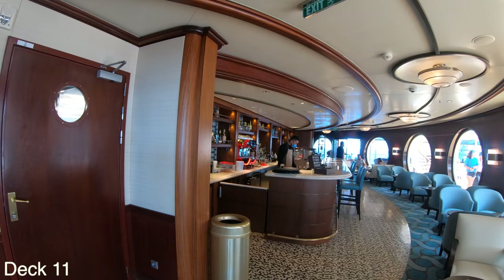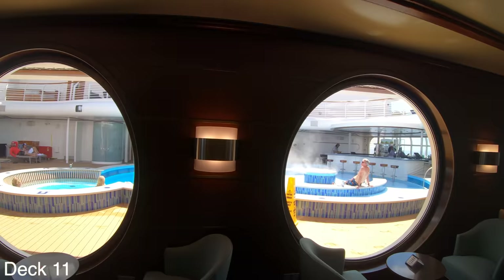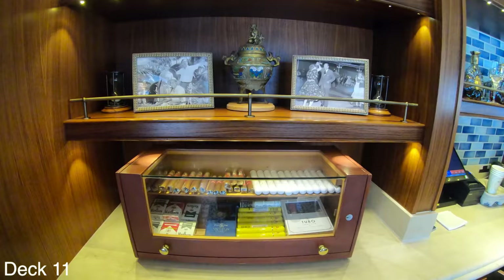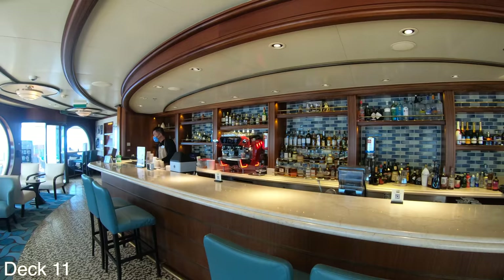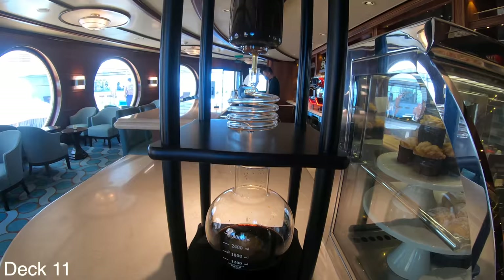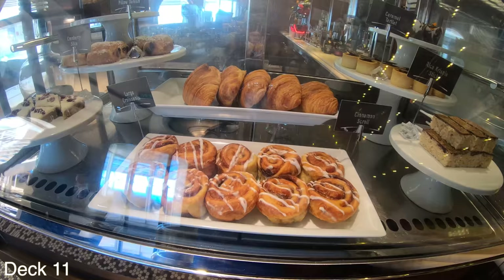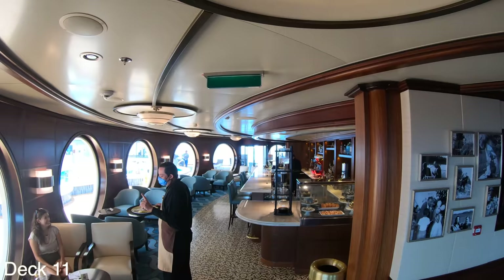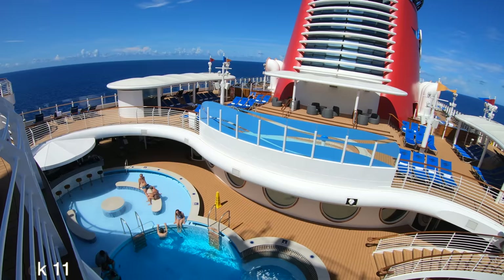Right next to the pool bar is Cove Cafe, which serves every type of coffee along with hot teas, wine, champagne, spirits, and beer. It offers delicious snacks throughout the day. During breakfast you can enjoy croissants, danishes, or fruit. In the evening it's nice to grab a glass of wine and enjoy prosciutto, dried sausages, marinated olives, cheeses, and bread. This is also where you'll find the fastest internet on the ship.